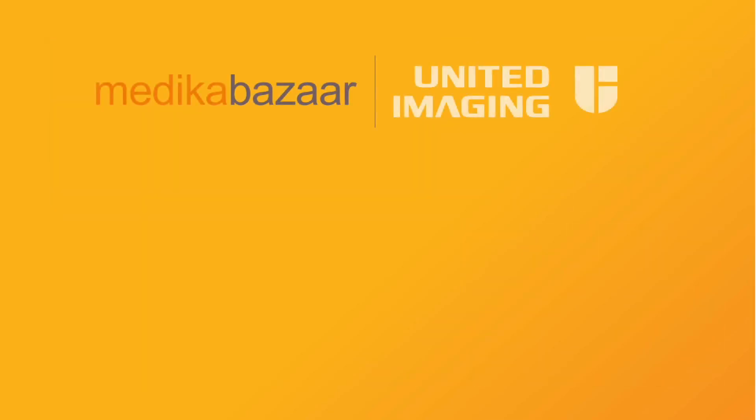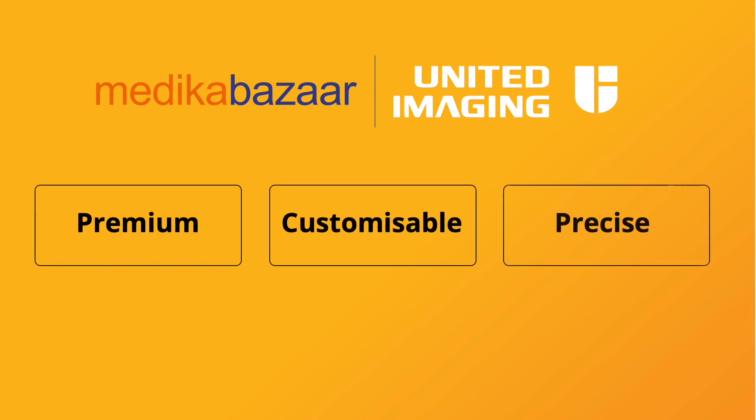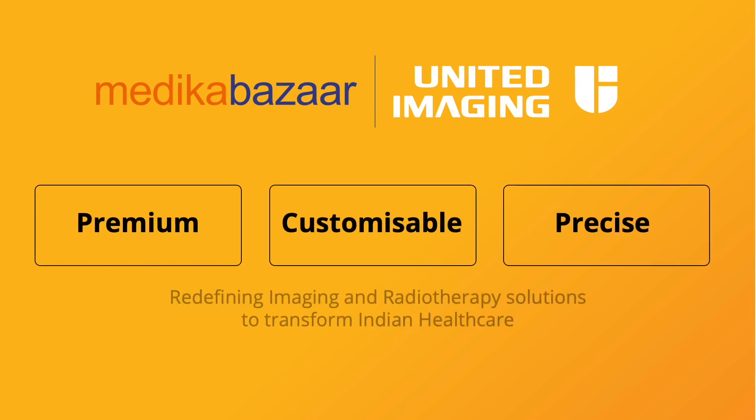Together with United Imaging, we are set to take India's imaging industry to the next level with premium, customizable and precise diagnosis and treatment options.